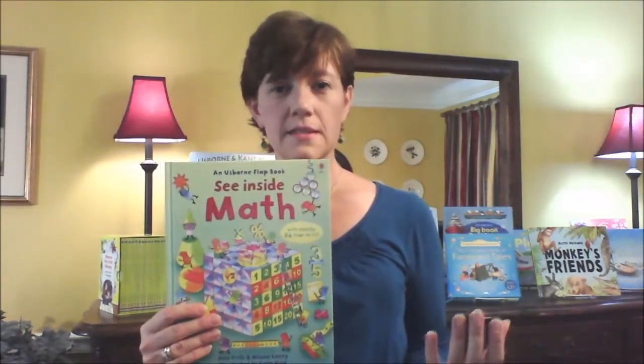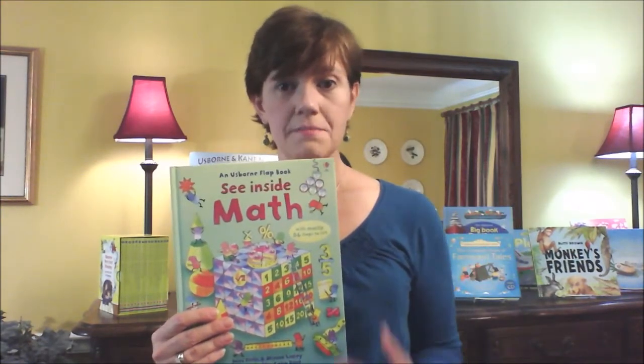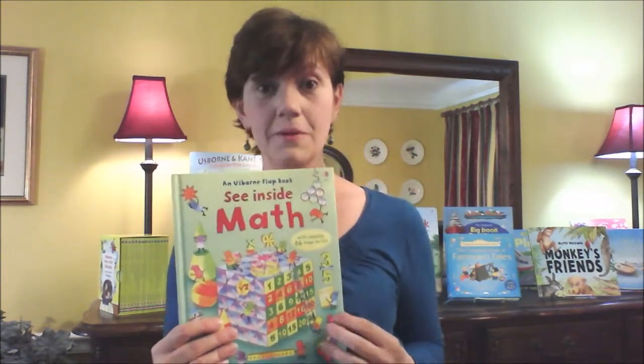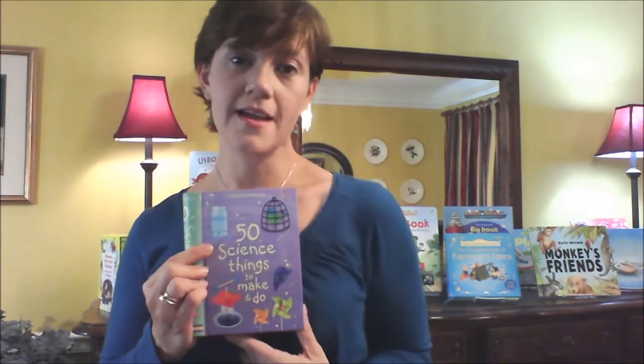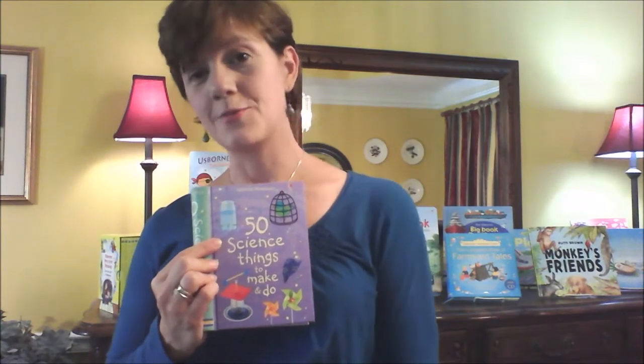They range in price — I think the Peek Inside are $11.99, and then they go up to $14.99. Search for 'inside' and see what you find — I think you'll be pleased with the math and science. There's one on Ancient Egypt, and even social studies. You can See Inside Your Body and the anatomy is covered as well. And if you search on the website for science, you'll find science with plants, science in the kitchen, science with water — and those have been very popular.